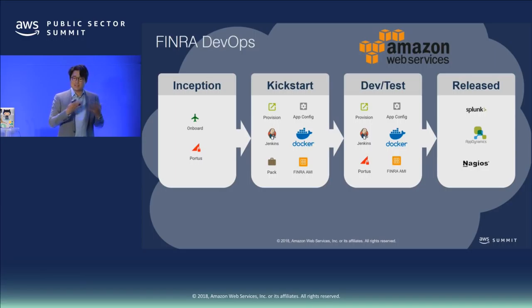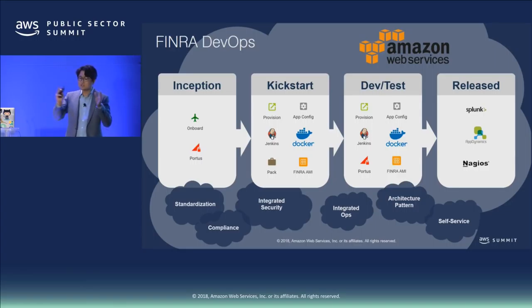After kickstart, teams go through a development and testing cycle — developing code, testing, integrating with other systems — and then release to production. After release, we continuously monitor the application for health. The goals we target in each phase are: standardization, compliance, integrating security from the beginning (not as an afterthought), integrating ops from the beginning, following architecture patterns, and automating all the way through to make it self-service for teams to practice DevOps.